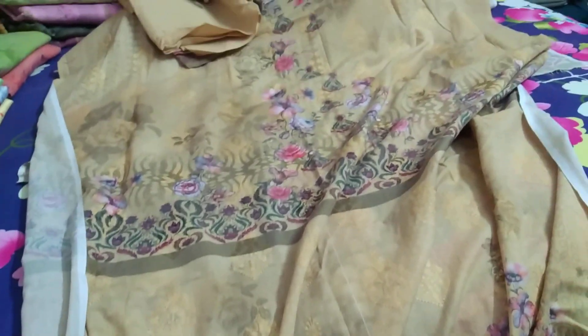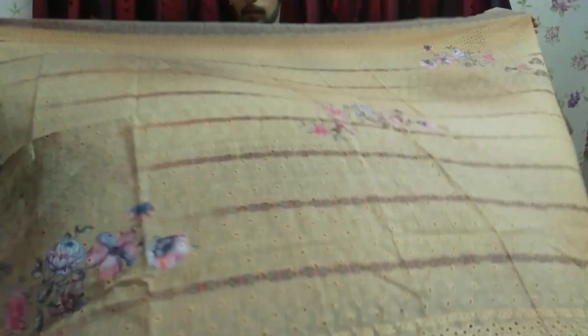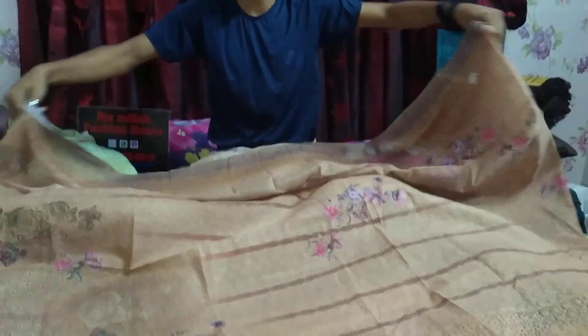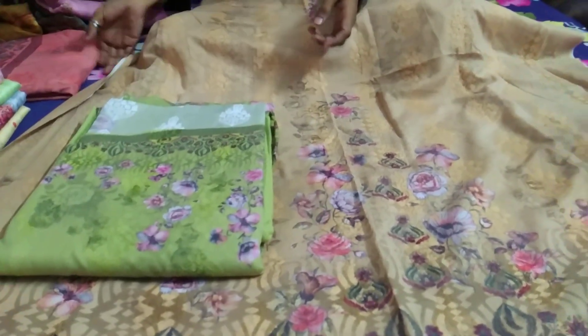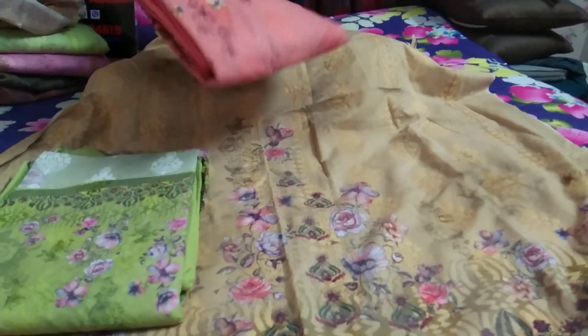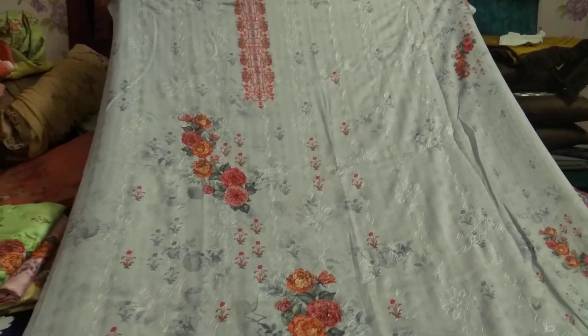We've got the price to $1.65. Now we'll use the price to $2.65. So the price is $1.65. The same color is the same color throughout.